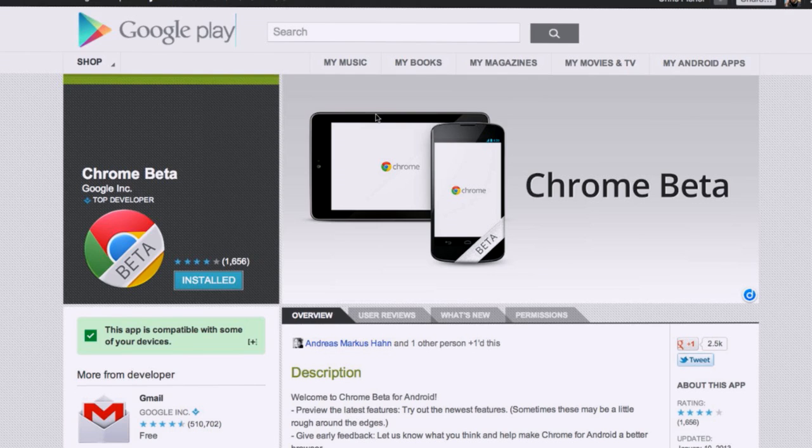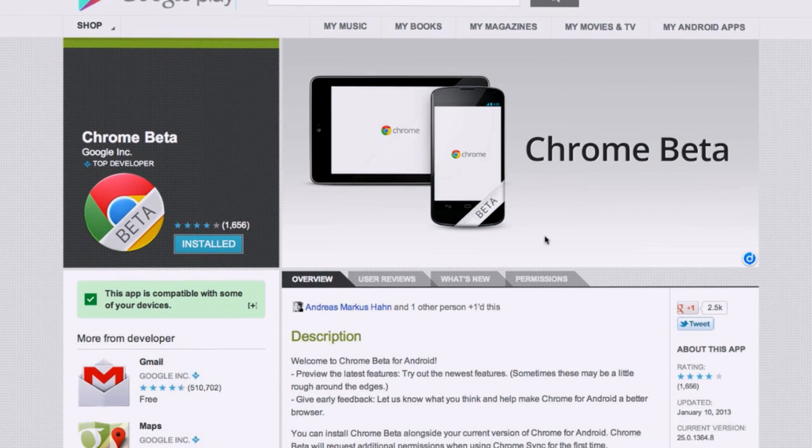Are you ready for my Android pick this week? Google made a new release — I don't often pick Google's actual apps, but this one is so cool. It's Chrome Beta for Android. Chrome has been out for Android 4.0 and above for a little while now. What's interesting is Chrome Stable is at version 18 in the store, and the beta version is version 25 — a pretty big leap. Just like on the desktop, there's now a beta channel for Android.